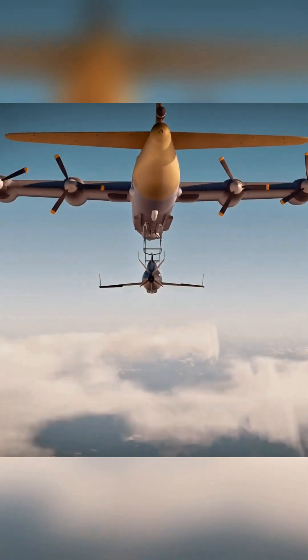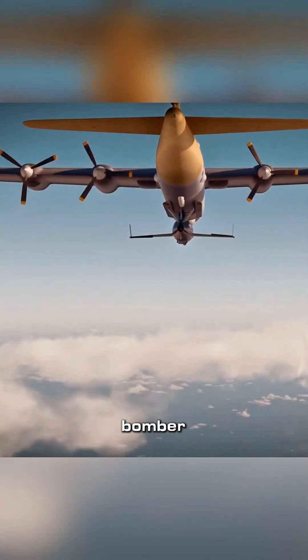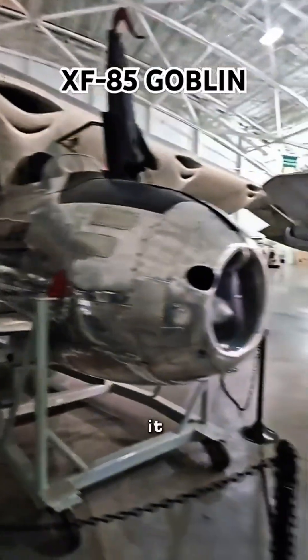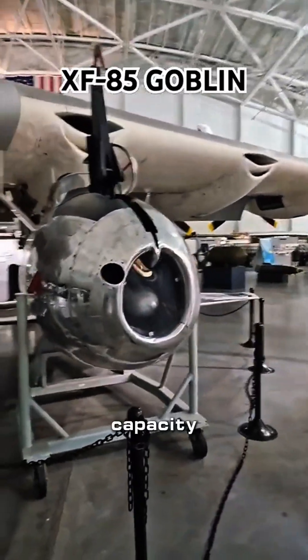After the battle is over, they will dock again and be retrieved into the cabin of the bomber. This fighter has a total weight of 1.8 tons, which is equivalent to a family car. Its weapons are four 12.7mm machine guns at the nose, and it usually has a 500-round ammunition capacity.